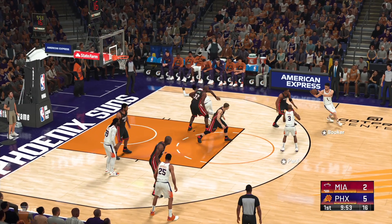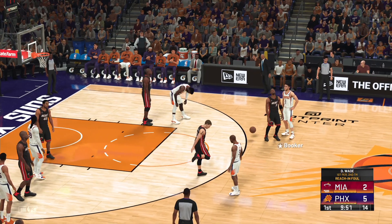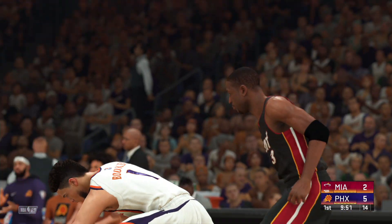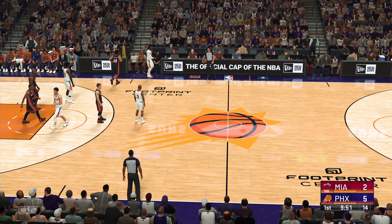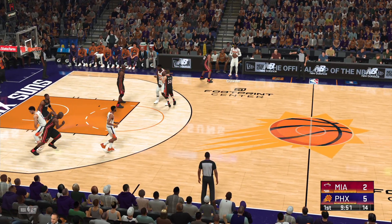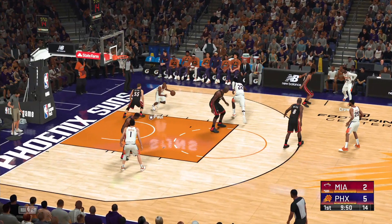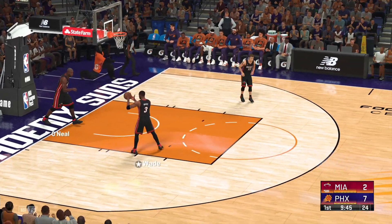Up top, Paul. Miami foul — Dwayne Wade, that's his first personal foul, second team foul. Here's Paul — uses the glass on the layup. Paul's got his second basket.